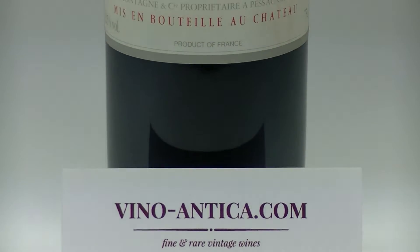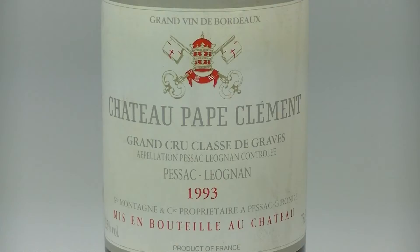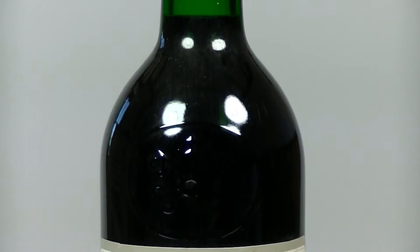Hello, I'm Hunter from Vino Antica. I present you Chateau Pape Clément, vintage 1993. Medium ruby color, is followed by a nose of berries, tobacco and spicy scents.